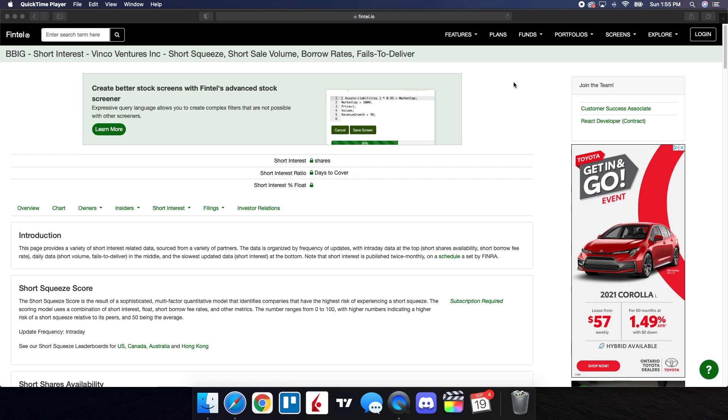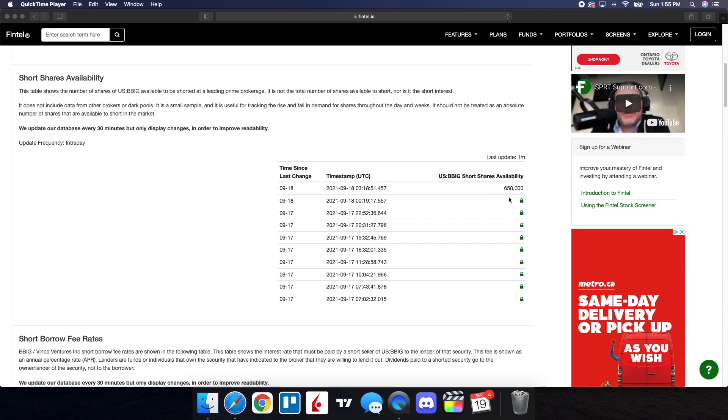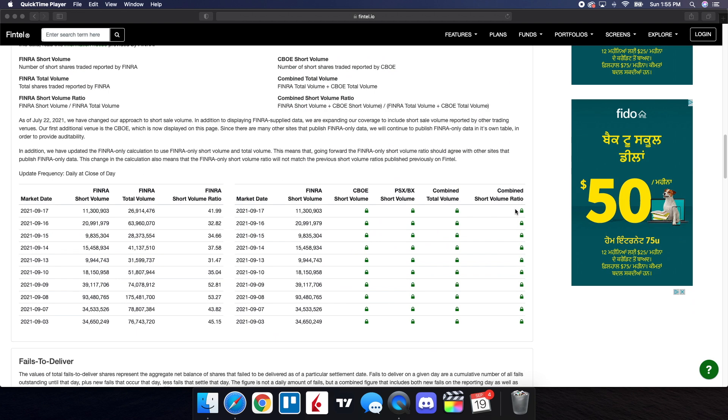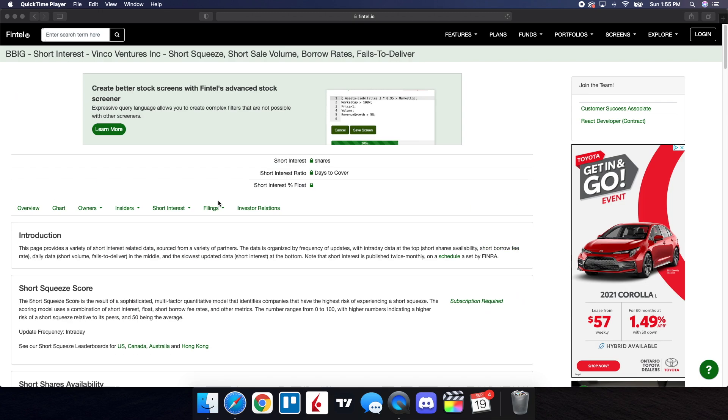Now we're going to take a look at the recent short interest information for BBIG on Fintel. Scrolling down on the page, the short shares availability is at 650,000, updated one minute ago. The short borrow fee rate is at 48.93%. When we take a look at the history of the short volume ratio, for the close of the 16th — which was Thursday — it was at 32.82. And then the close for the 17th — which was Friday — it was at 41.99. So shorts are increasing their positions. The stock did pull back and it didn't have the amount of volume we normally have, so this was an opportunity they saw to pounce on this stock. One thing to keep in mind: it still continues to have short squeeze potential. If we end up having some volume and buying pressure coming into the play, we can see some strong moves to the upside.